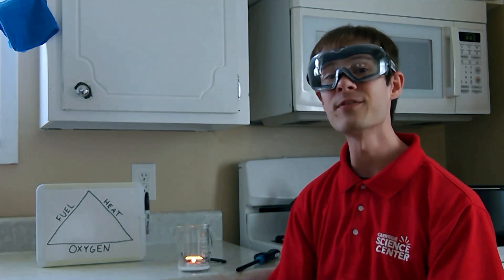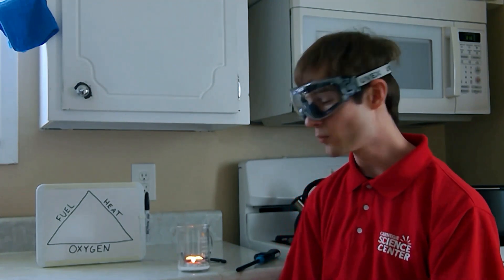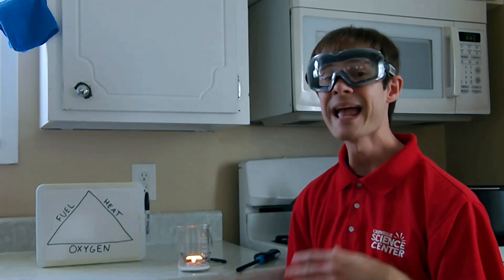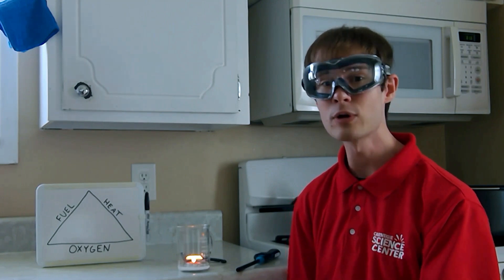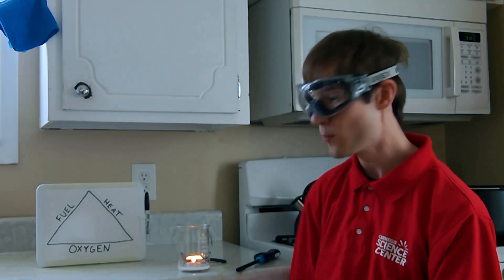Fire is pretty unstable. If we remove one of the legs of the fire triangle, the whole thing collapses. You might have noticed the white stuff at the bottom of the beaker — that's baking soda. And if you pour vinegar into baking soda, it produces a gas called carbon dioxide. We're about to fight one chemical reaction with another.